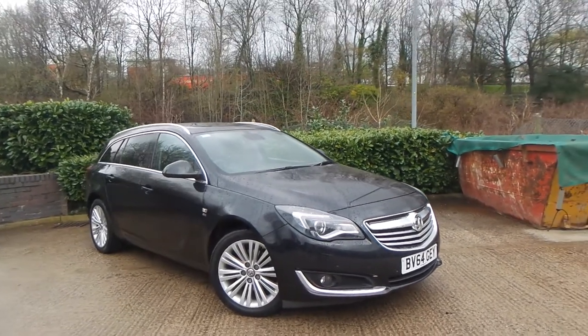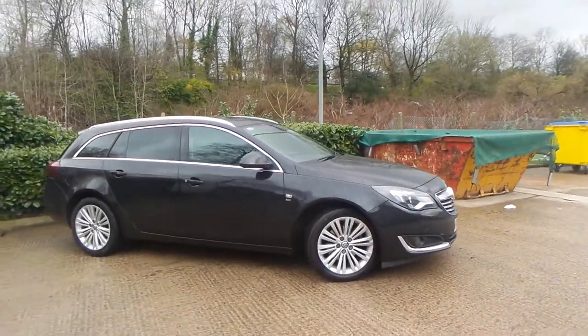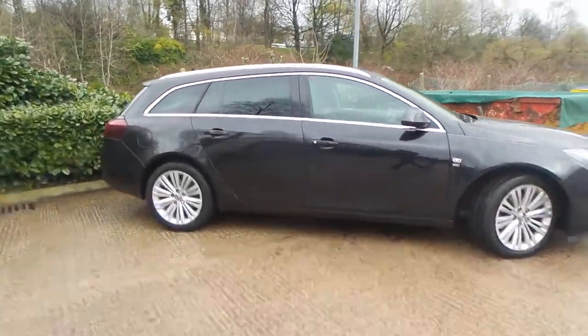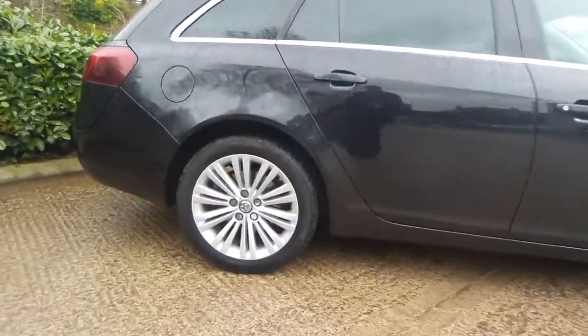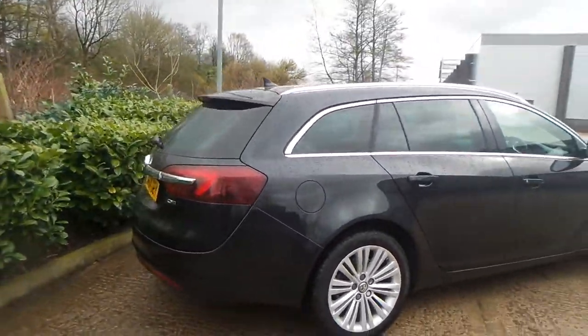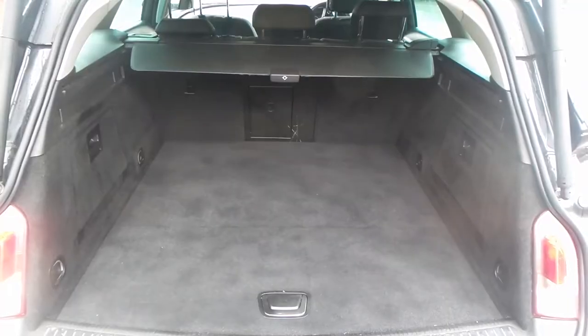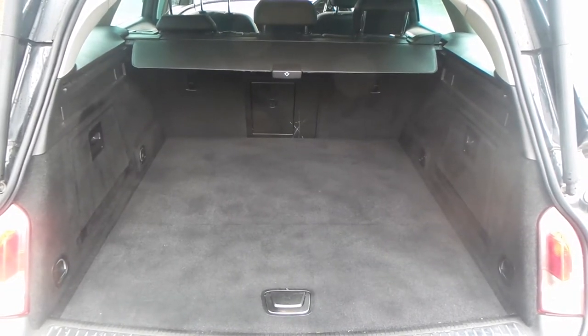So here we have a Vauxhall Insignia Sports Tourer, 2 litre CDTi SE Auto, and as you can see, the vehicle comes with alloy wheels. Really nice car this one, and to the rear of the vehicle you do have parking sensors. You also have a really good boot size with the vehicle too.